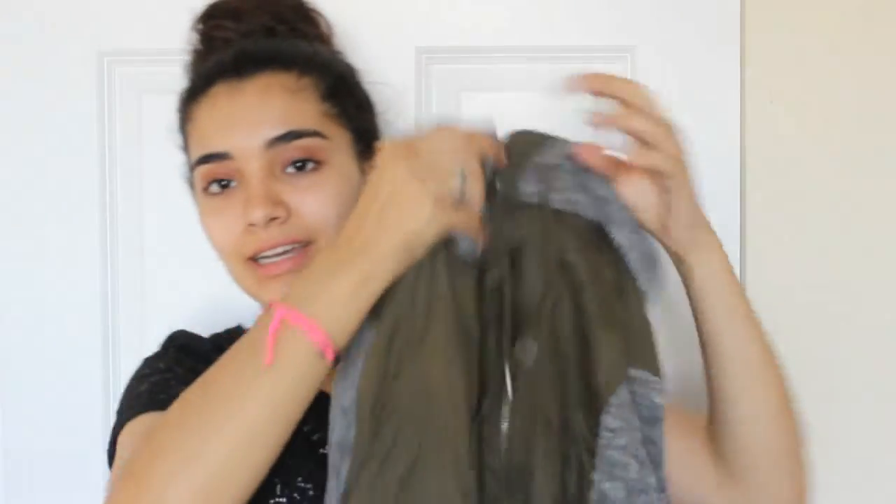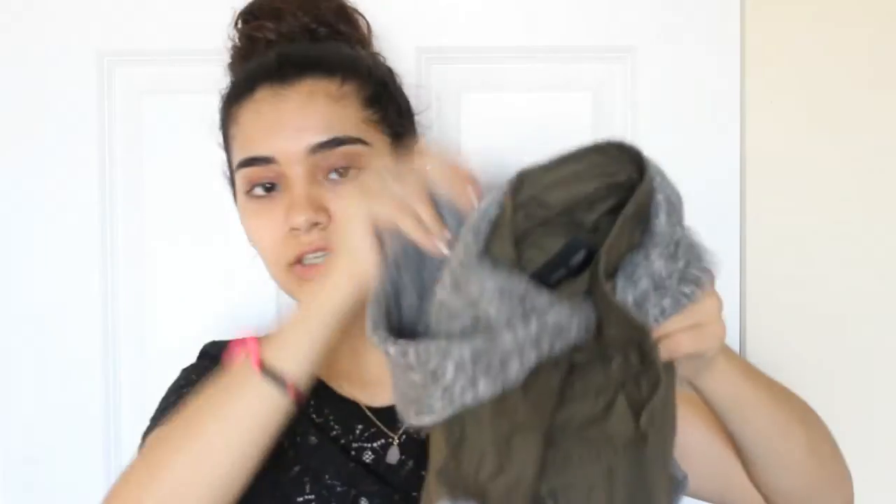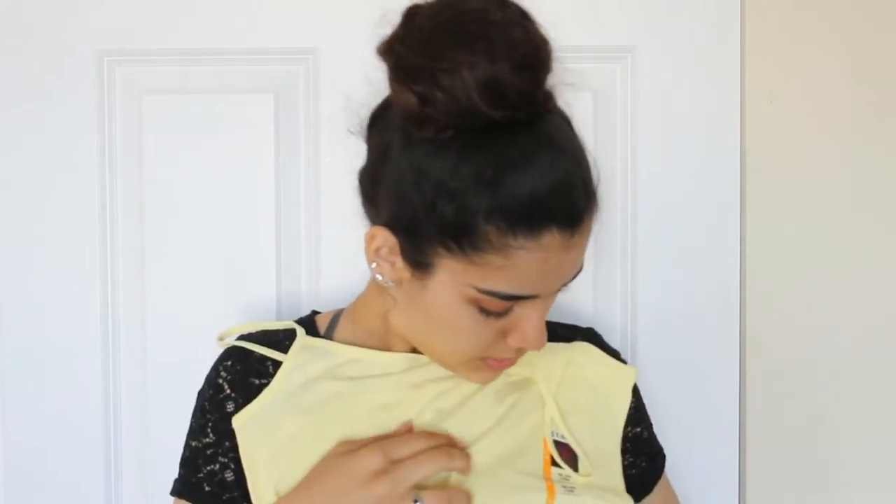Next I got this jacket thing — it's like a vest with sleeves and a hoodie, like a sweater. I actually got this one at a thrift store. Next I got this yellow tank top and this one was $2 at Walmart.